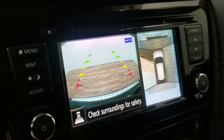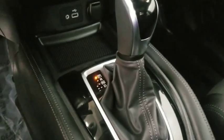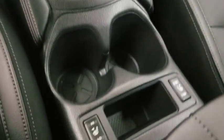trip computer, security system, power windows, rear window defroster, panic alarm, overhead console, remote keyless entry.